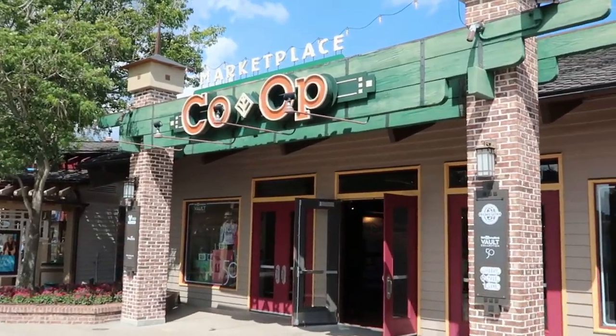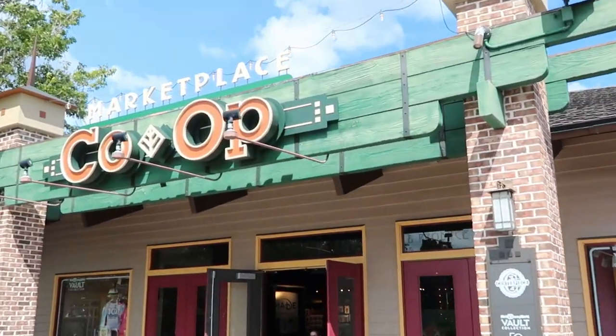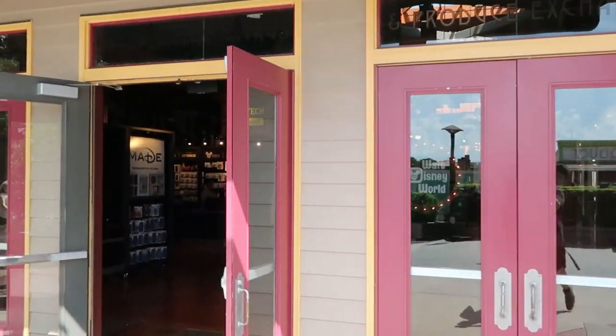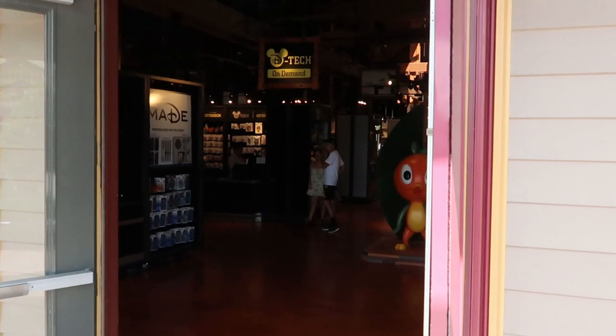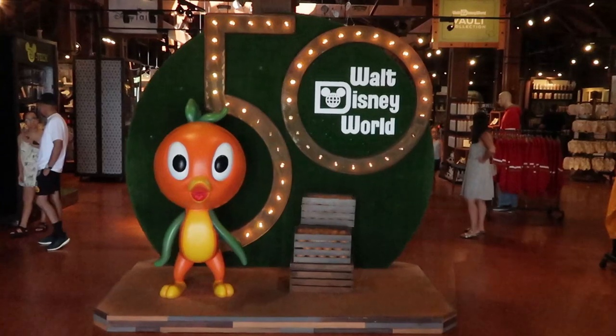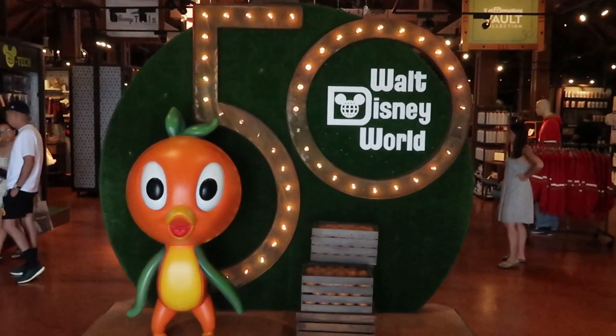Let's head on into the Marketplace Co-op and check out all the newest merchandise offerings that they have. I am so excited to head on in here. Right off the bat, you have that amazing photo op right over here with the Orange Bird and the 50th anniversary.